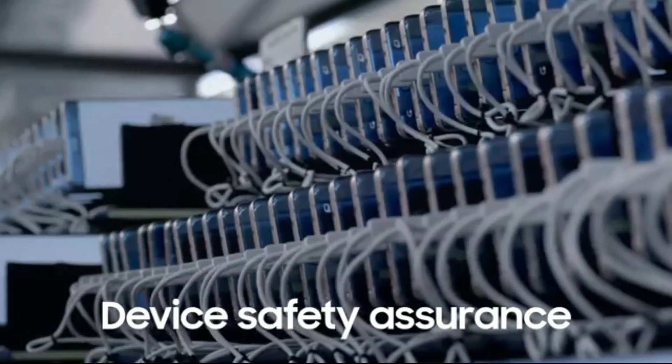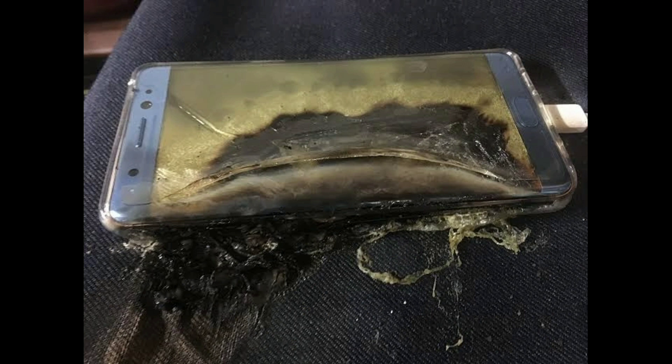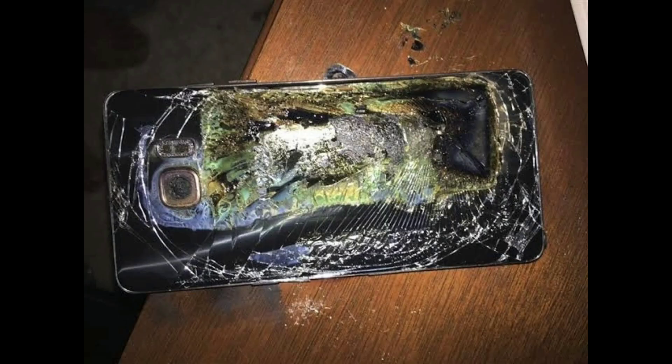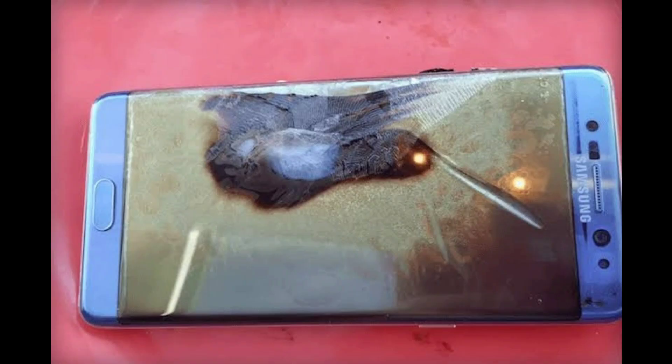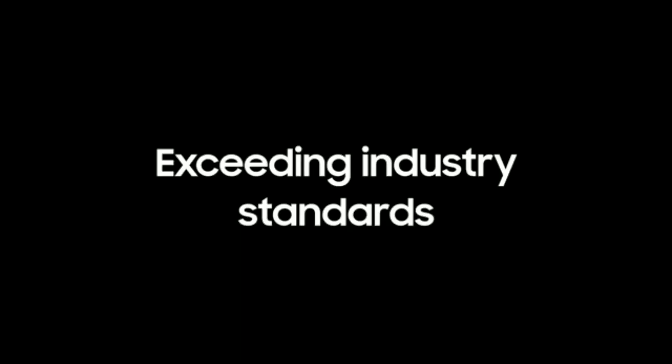Finally, graphene batteries are safer than lithium-ion batteries. We've seen lithium-ion batteries go out of control with overcharging, overheating, and puncturing that can disturb the chemical balance in the cells and cause a fire. None of these are going to be an issue with graphene batteries because graphene is more stable, more flexible, and stronger than lithium-ion.